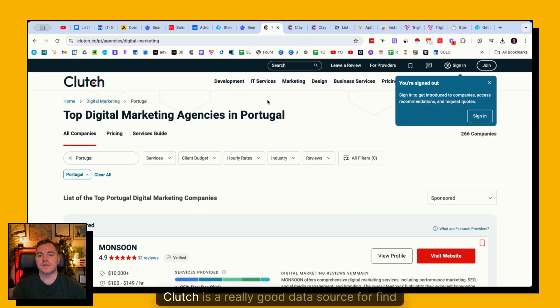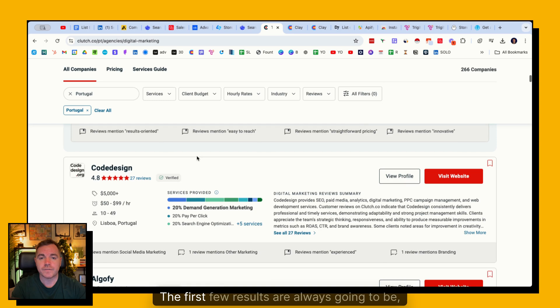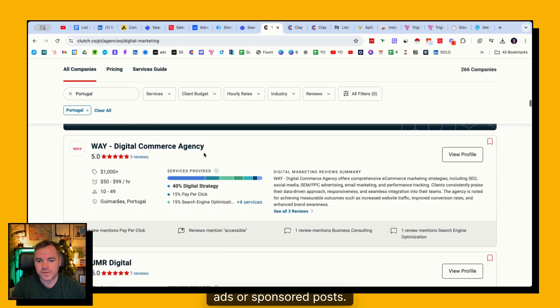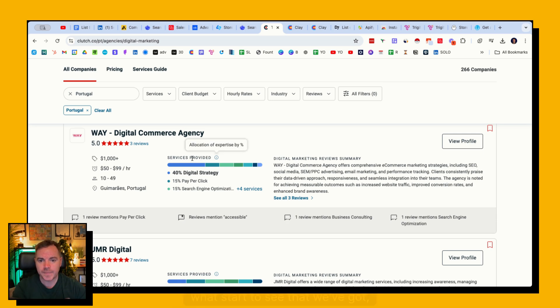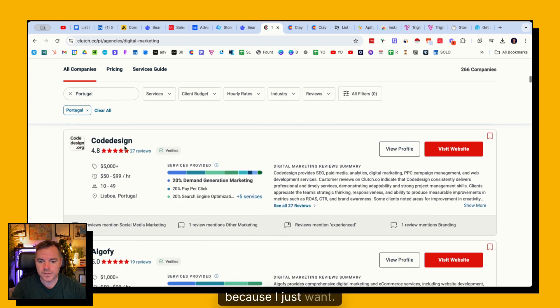Let's move on to agencies. Clutch is a really good data source for finding agencies. In this example I've looked for all agencies in Portugal, kept it broad at the beginning. The first few results are always going to be sponsored ads, but as we scroll down we see lots of other agencies in Portugal. Because I just want Portugal - much like Google, the first three or four results are ads, the rest are good to go. I could use a scraper to extract this list.